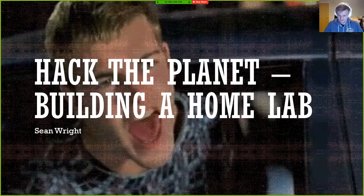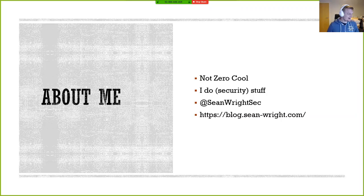Thank you everyone for coming. I was going to present this at La Tour de Hack at Any.sec on Saturday, but given the reasons we all find ourselves sitting at home, I decided to present it virtually. A little about myself - I'm not a professional hacker or anything. I do security stuff, and there's my Twitter handle and my blog.